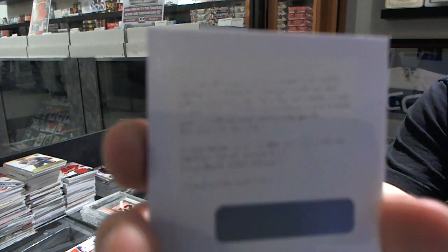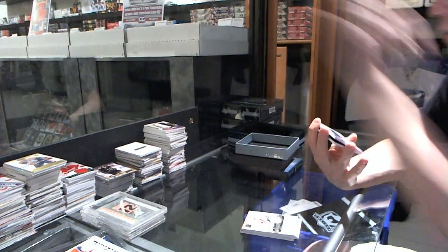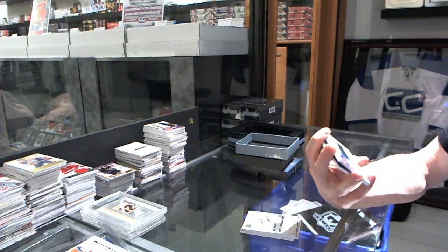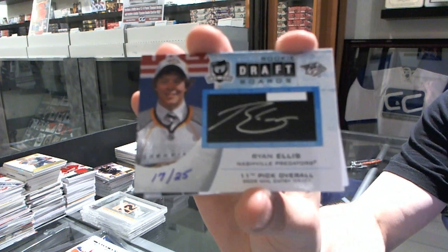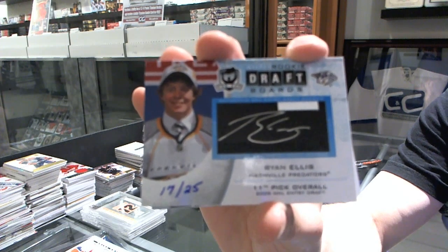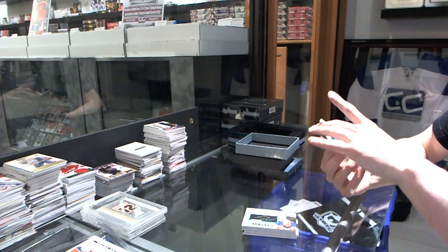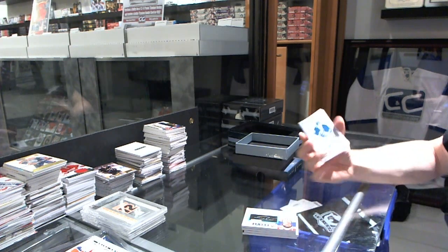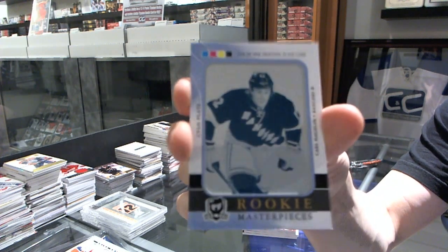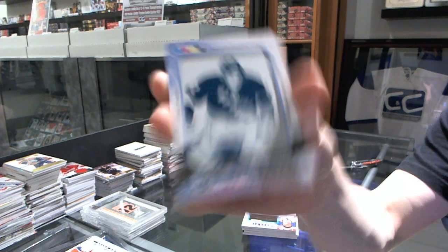Drew Dowdy signature patches number 275 for the LA Kings. We've got an auto rookie draft boards number 17 of 25 for the Nashville Predators, Ryan Ellis. And we've got a one-of-one rookie masterpieces cyan printing plate from SP Authentic for the New York Rangers, Carl Hagelin.